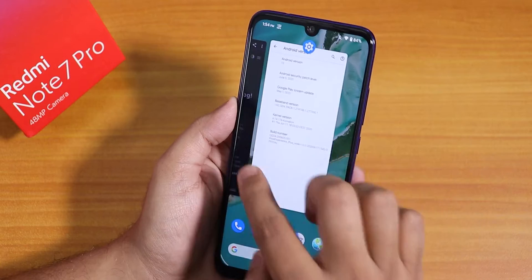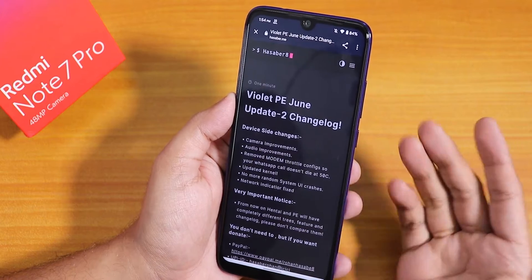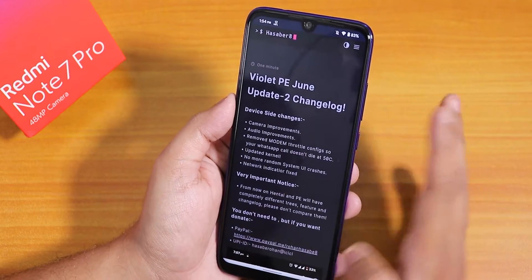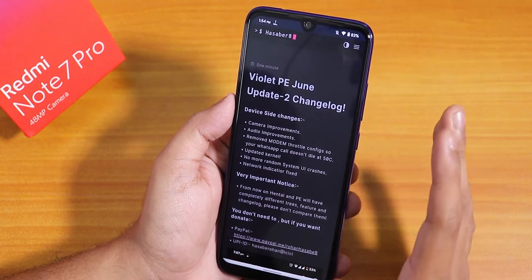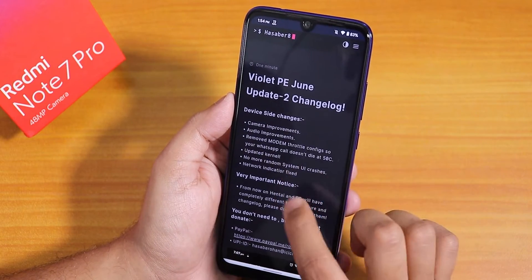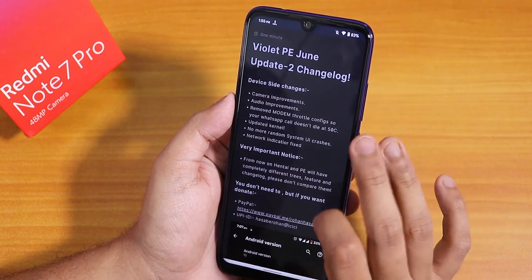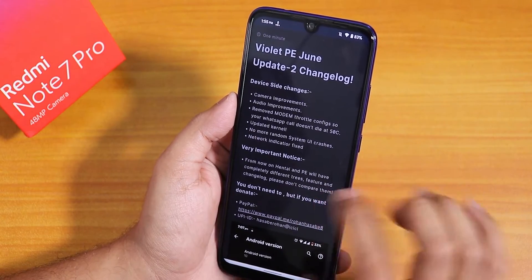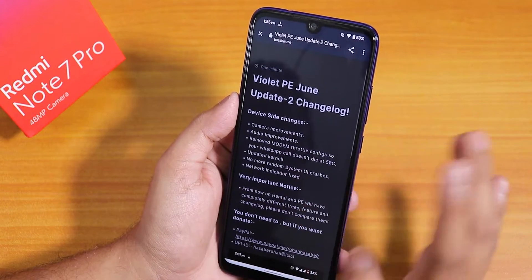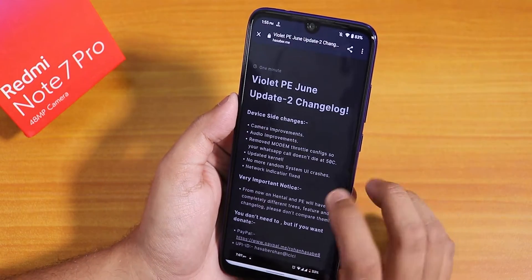The changelog shows camera improvements, audio improvements, removed modem throttle, and WhatsApp calling should now be working. The kernel has been updated and there are no more random reboots or System UI crashes. The network traffic indicator is also fixed. There is an important notice that Hentai OS and Pixel Experience will have different trees. A donation link for the developer is available.